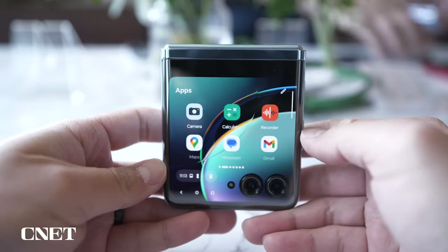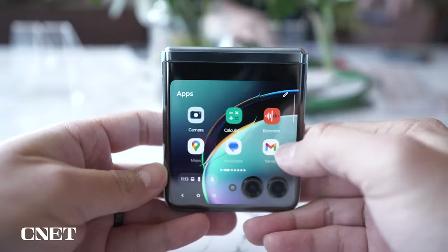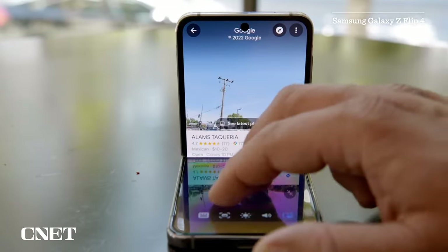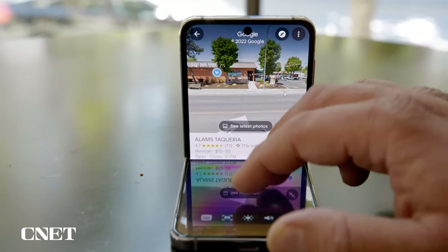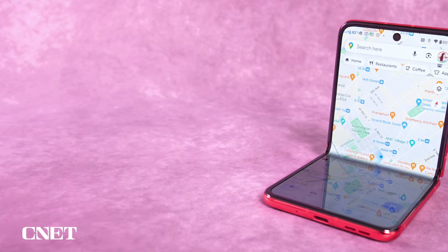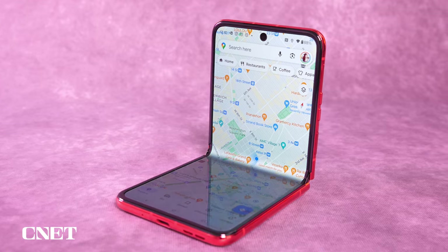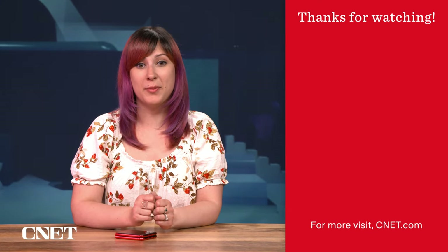Overall, I'm impressed with the Razr Plus. The front screen makes a huge difference, proving that flip phones do have more to offer than just portability alone. It makes me expect more from Samsung, which is likely to unveil its next foldable phones in late July. However, there is room for the Razr Plus to improve, especially when it comes to software. So what do you think of the Razr Plus? Let me know in the comments, and don't forget to keep following CNET for more smartphone coverage.